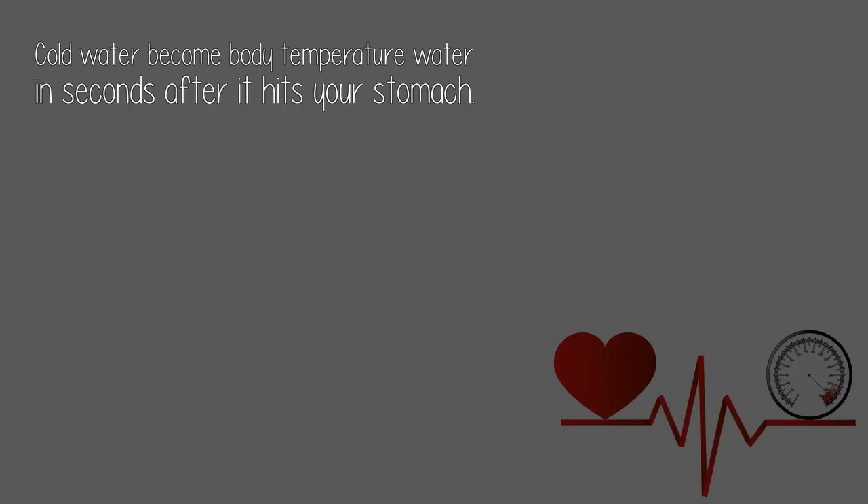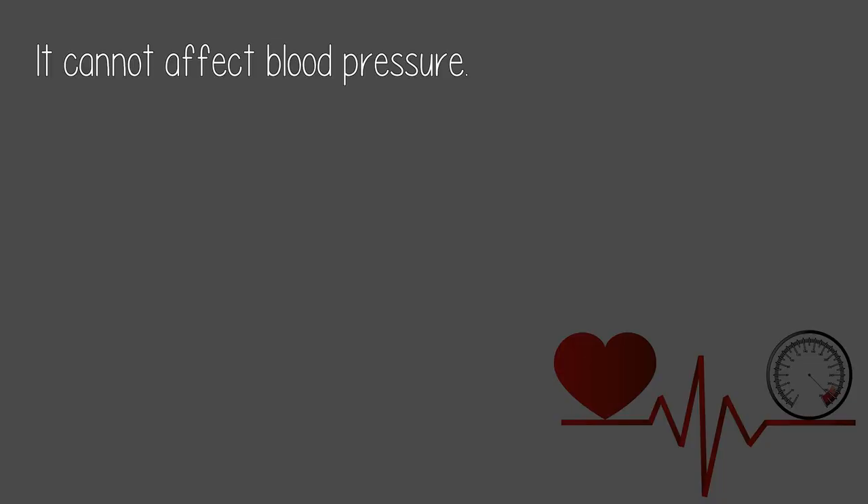It doesn't. Cold water becomes body temperature water in seconds after it hits your stomach. It cannot affect blood pressure.